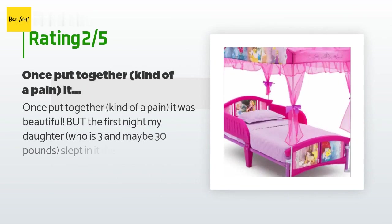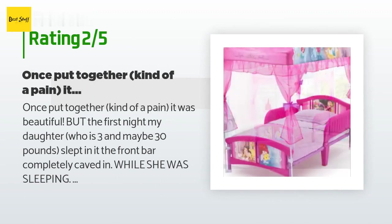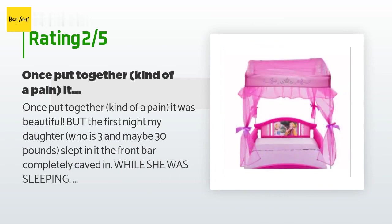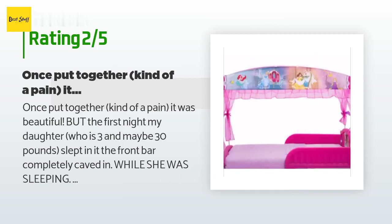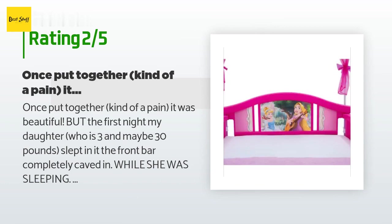An unhappy customer said: Once put together it was beautiful, but the first night my daughter — who is three and maybe 30 pounds — slept in it, the front bar completely caved in while she was sleeping. She fell off the bed and was terrified. It was missing the side rails but we figured her last bed didn't have any so she would have no problem. Guess we proved ourselves wrong. Since it broke while she was sleeping — completely disappointed — huge defect in the item.